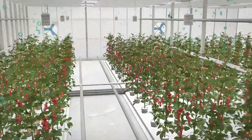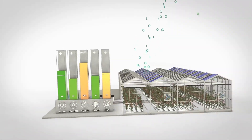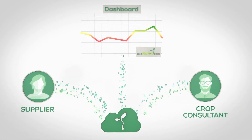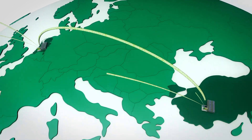With LetsGrow.com, you can collect your data, keep it private, and send it to your crop consultant or suppliers on a secure network. It's even possible to share it with an international community of growers.